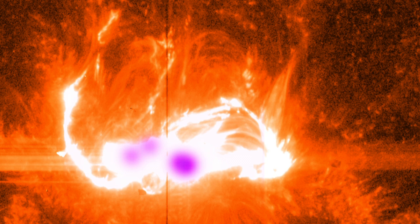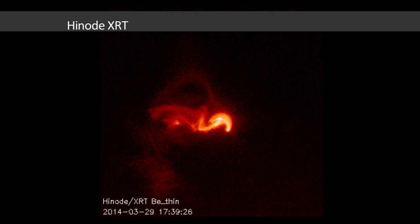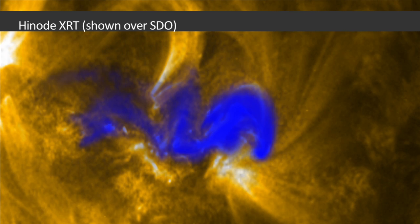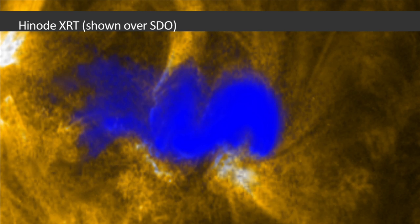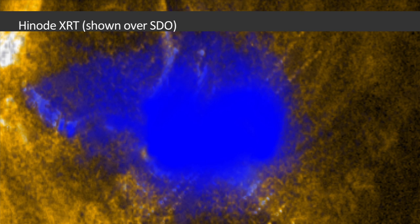The Japan Aerospace Exploration Agency's and NASA's HINODE shows a series of layers in the Sun's atmosphere. The images from HINODE's X-ray telescope show how material progresses from the lowest part of the atmosphere, called the chromosphere, upward through the heart of the flare, up to over 3,000 miles above the surface.